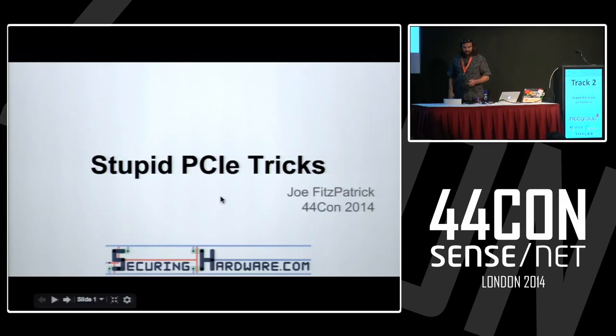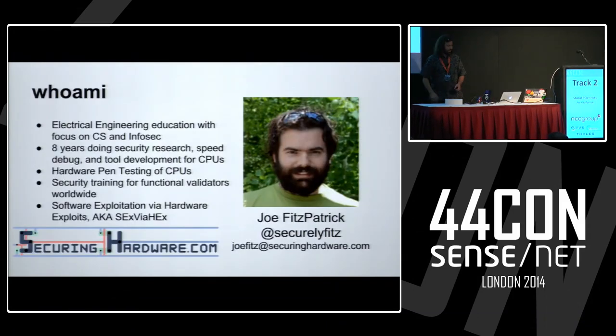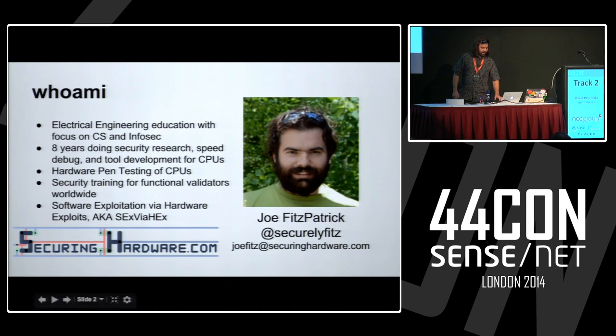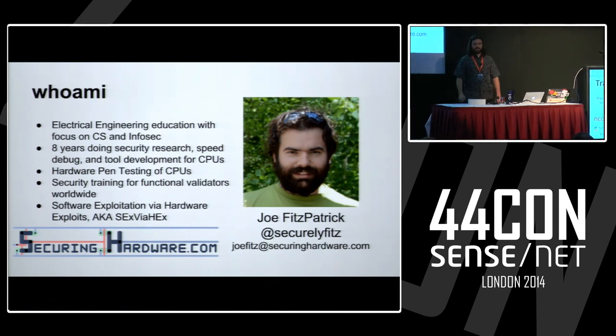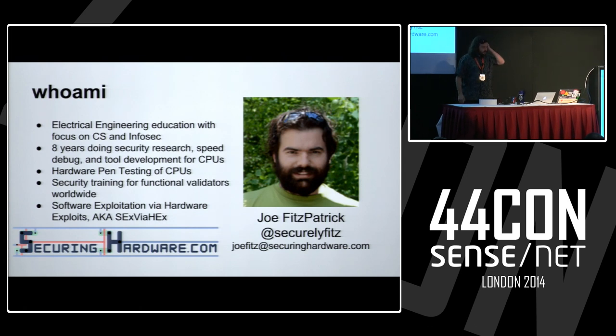Hi, my name is Joe. This is Stupid PCIe Tricks. I have an electrical engineering education with a lot of focus on computer science and infosec, so I am a hardware guy. I do know some software stuff, but I avoid it whenever possible, because there are much smarter people who can do a much better job in most of it than I can.